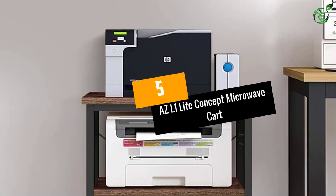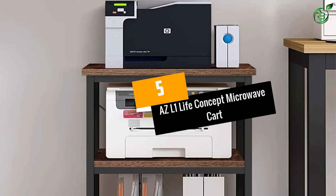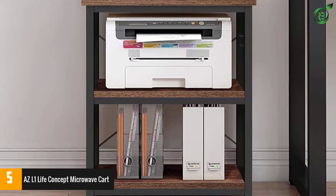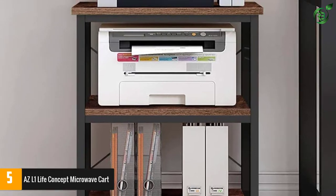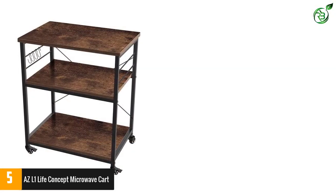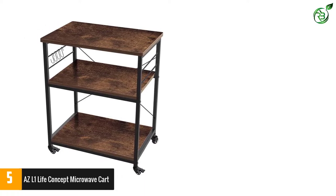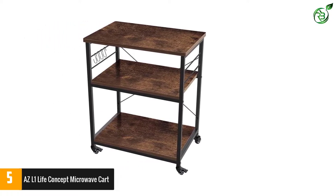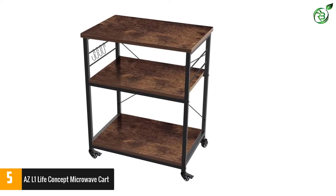Number 5: ASL One Life Concept Microwave Cart. With this product, you do not need to spend any extra bucks. Every tool required for the assembly of the item is provided with the product itself. In case you are not good with assemblies, no need to panic — the comprehensive instructions will help you assemble the entire cart all by yourself without any big trouble.